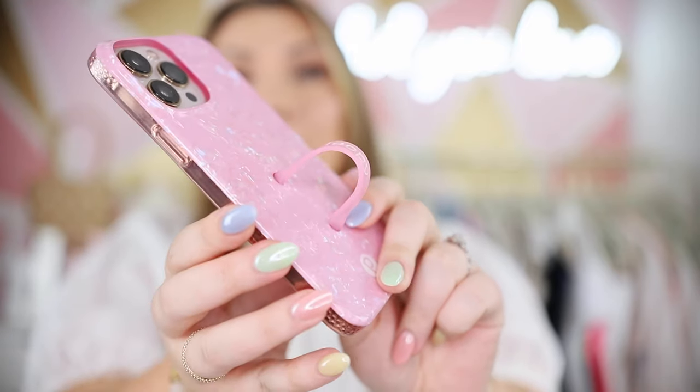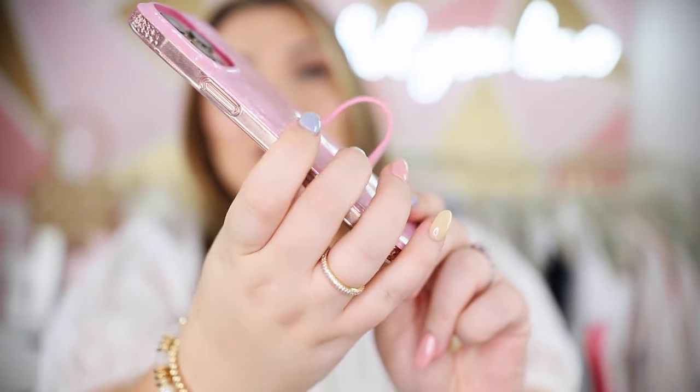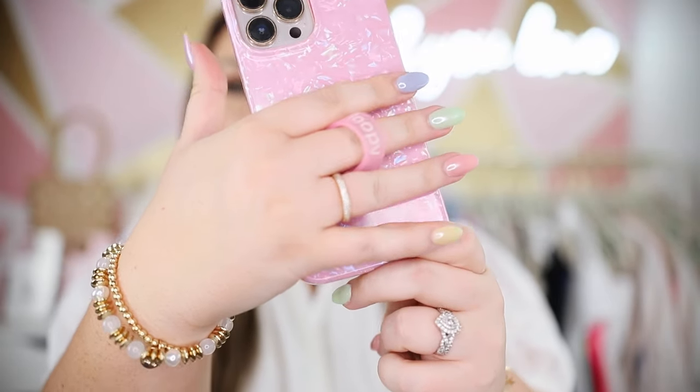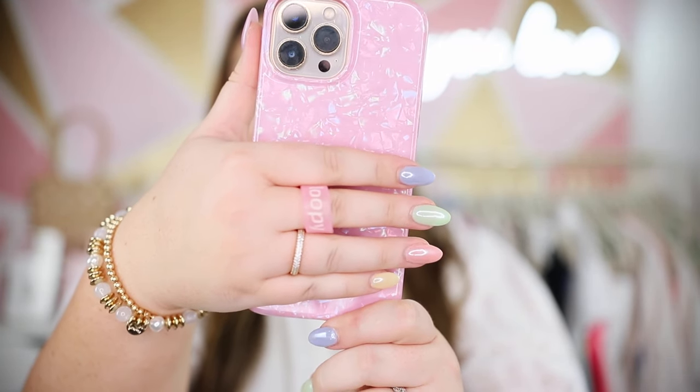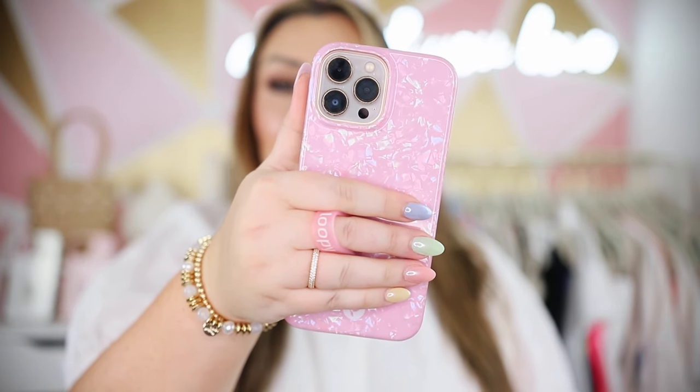I am constantly putting friends, family members, and people I see in public on to Loopy cases. The big feature is this loop right here — you put your middle finger through it, and you can have your phone in your hand while also using your hand. Nine times out of ten you will see me carrying my phone around like this and everyone is always like, 'What are you doing? How are you carrying your phone?' But I love it. It is the best thing ever, especially if you are a mom.